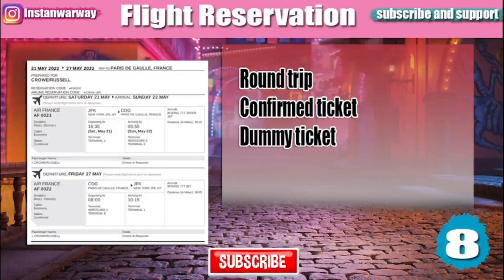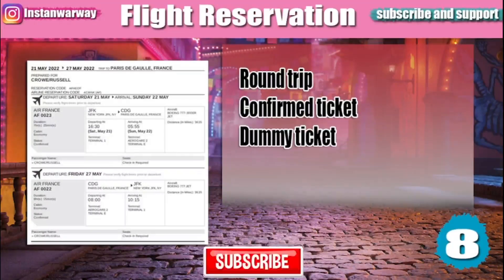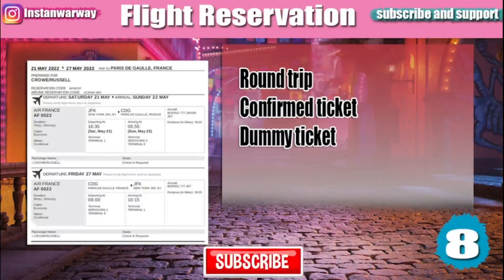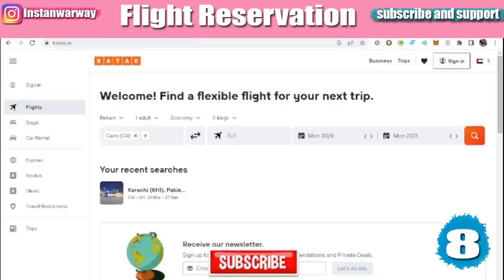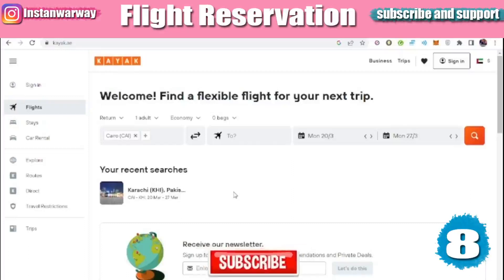You will be asked sometimes to submit a flight reservation. It should be a round trip and can be either a confirmed ticket or a dummy ticket. I will teach you how to make both. There are many websites you can use for booking your flight ticket. In this video we will use the Kayak site, though there are many other sites like Skyscanner, and you can also book directly from an airline.